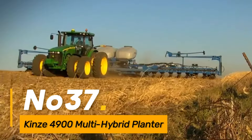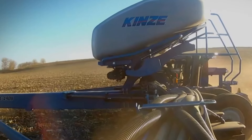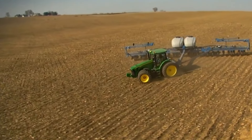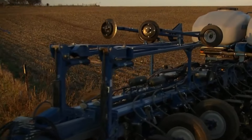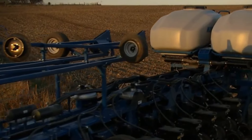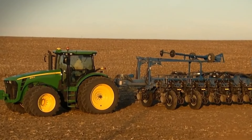Number thirty-seven: the KINZE 4900 is a multi-hybrid planter that incorporates advanced planting technology. With its ability to vary seed populations and hybrids in real time, it optimizes planting operations in agriculture, contributing to increased crop yields.